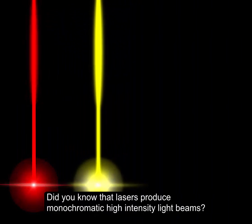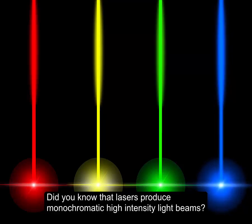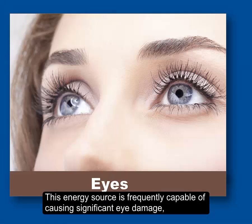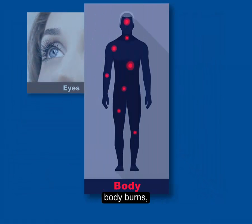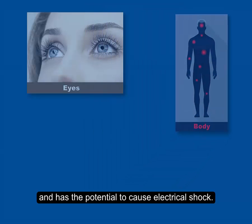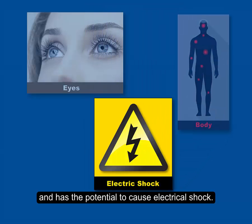Did you know that lasers produce monochromatic high-intensity light beams? This energy source is frequently capable of causing significant eye damage, body burns, and has the potential to cause electrical shock.